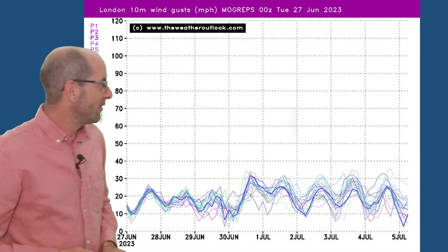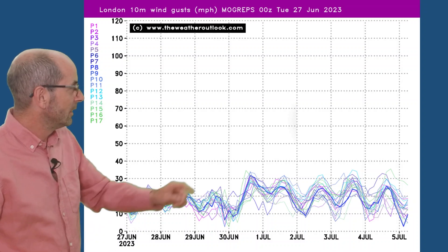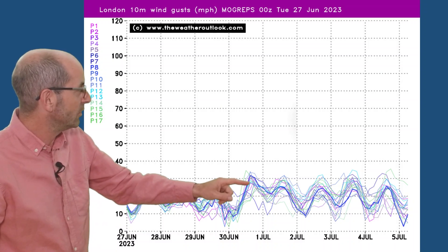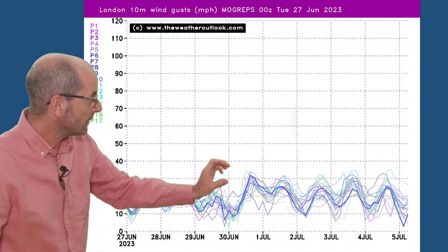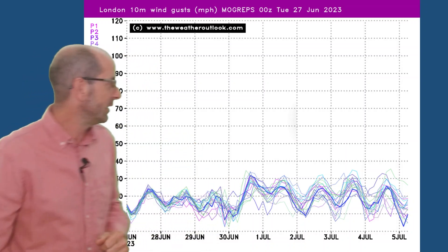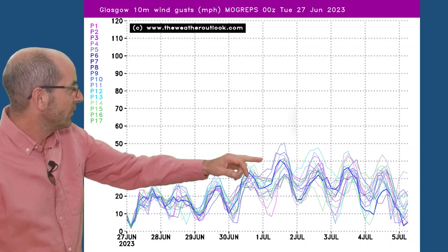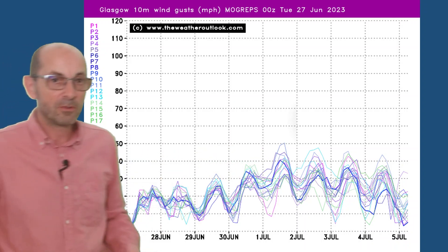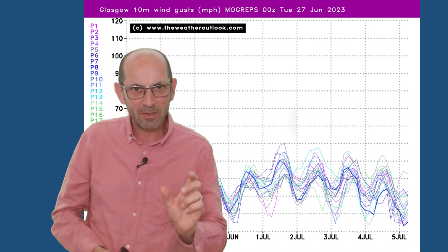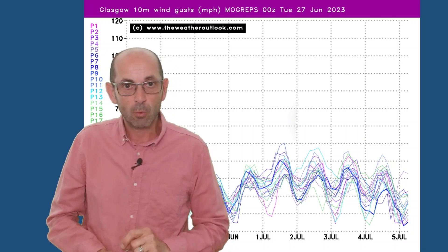The wind strength I've already mentioned, and that's shown here on the Meteo-France GEFS ensemble plot. This one is for London — gust speeds forecast of around 30 miles an hour on the last day of June and perhaps into early July, with most runs showing similar values, so a reasonable degree of consistency. Looking at the same plot for Glasgow, it's windier here — maybe on the 1st of July, gust speeds exceeding 40 miles an hour according to most of the runs in the ensemble. So windy for the time of year, especially through the second half of the first week.